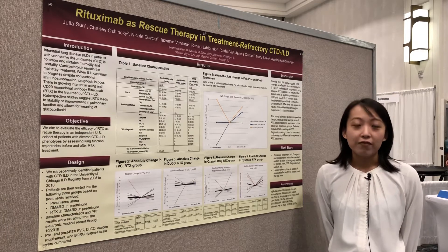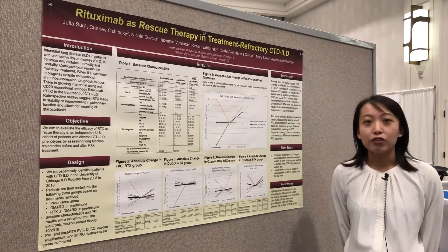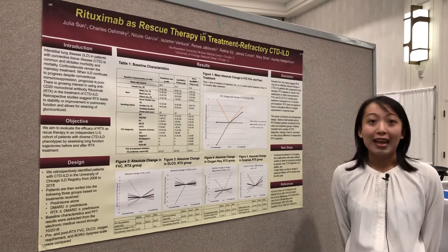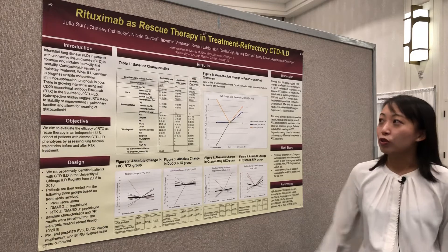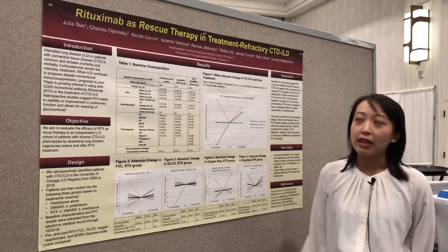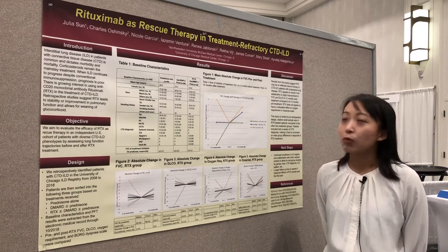We identified patients with a diverse phenotype of CTD-ILDs from the University of Chicago ILD registry from 2008 to 2018. These patients fell into the following three groups based on the treatments they received: prednisone alone, a DMARD plus or minus prednisone, and lastly rituximab plus or minus a DMARD plus or minus prednisone.